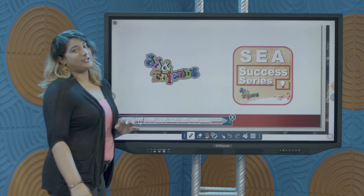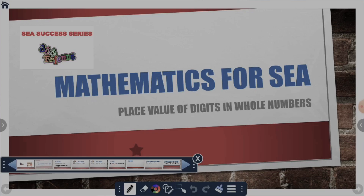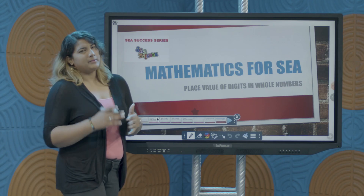In today's lesson we're going to be looking at place value of digits in whole numbers. Before we get into this lesson you should be familiar with single digits from 0 to 9 and you would have met place value before.